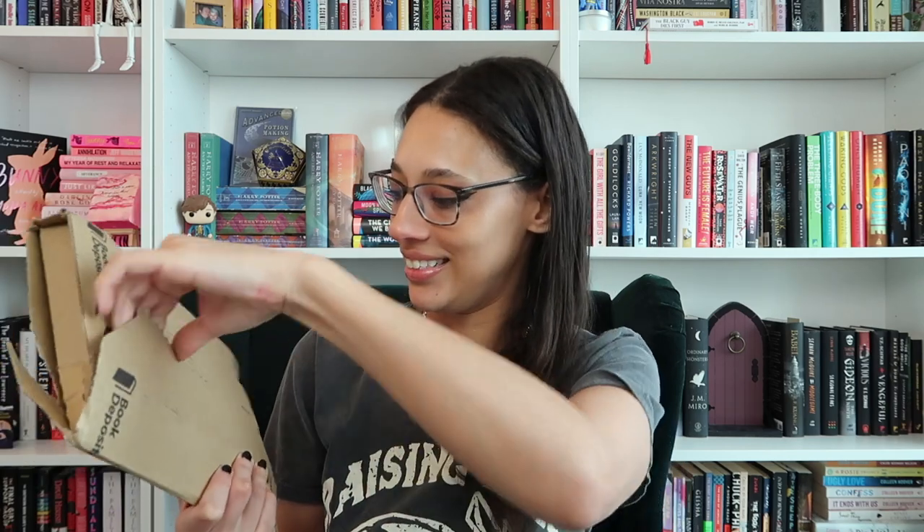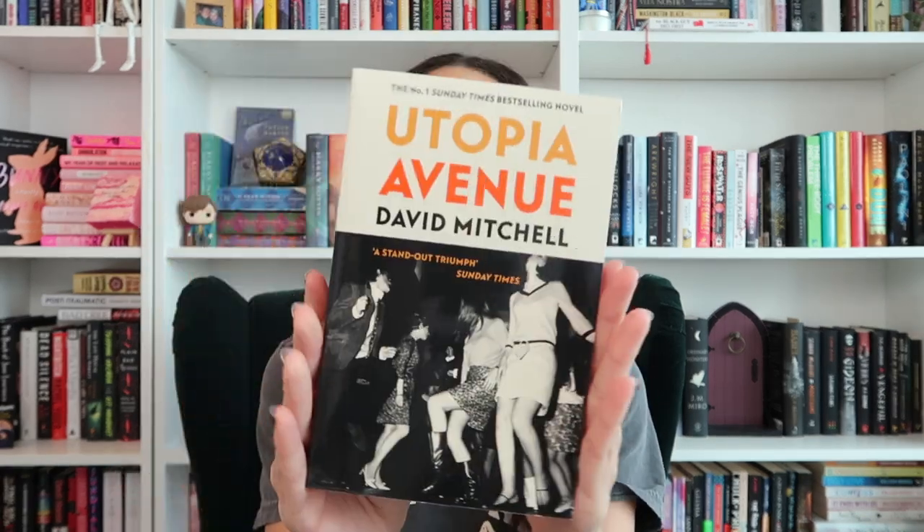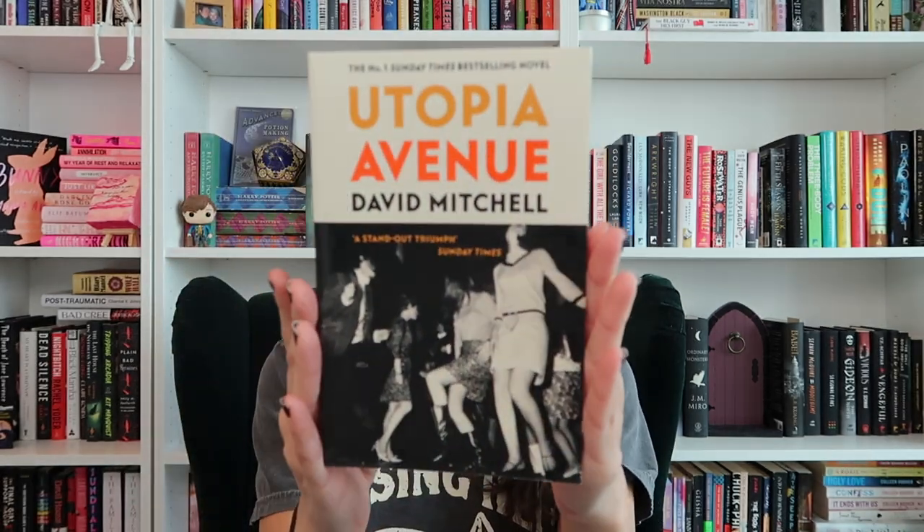Next we have this one here. This book is a lot bigger than I thought — look at that. So this is Utopia Avenue by David Mitchell. I love this edition. I really like this cover. Look at how fluffy that is — are you kidding me? Love it.